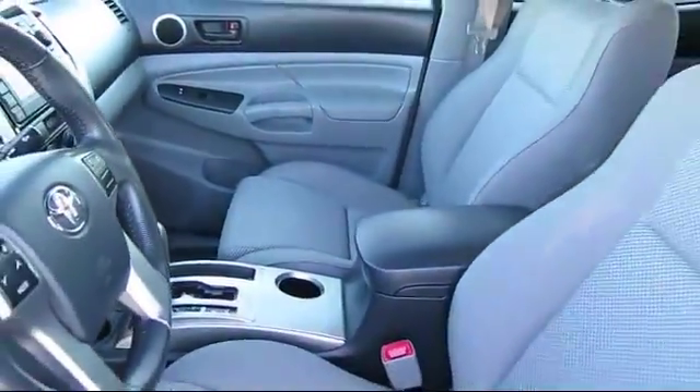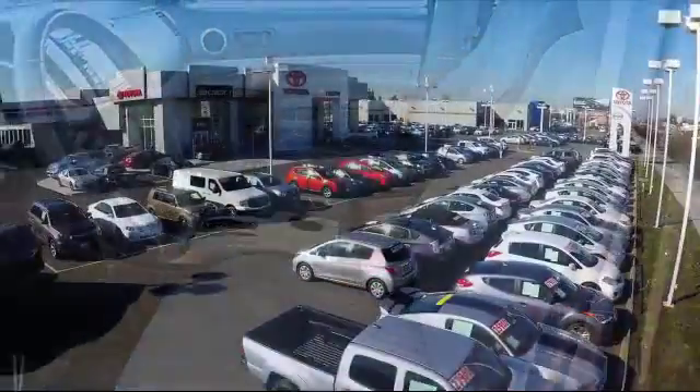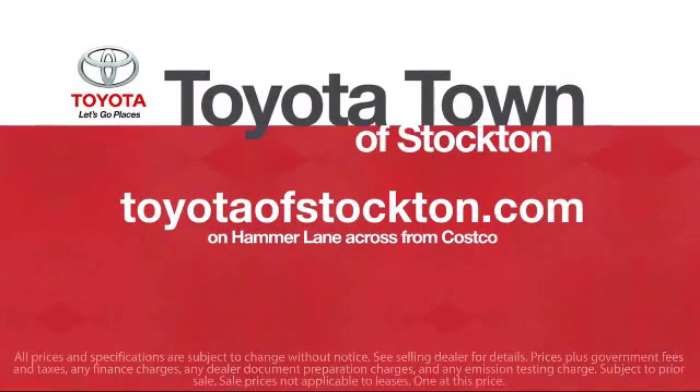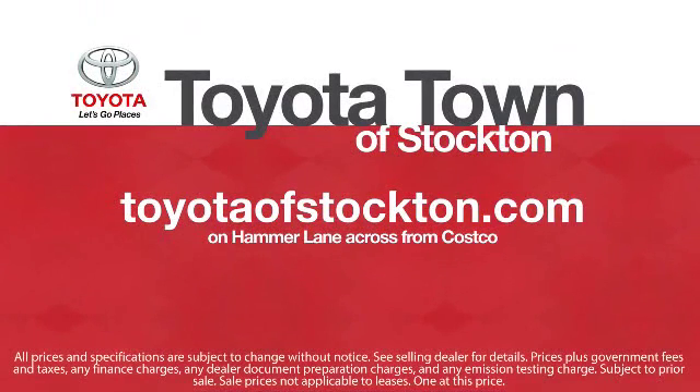And a Carfax vehicle history report, and more. Toyota Town of Stockton has a great selection of Toyota certified vehicles. We hope you'll give us the opportunity to show you what excellence in customer service looks like. So give us a call or stop by — we're located at 2150 East Hammer Lane in Stockton.